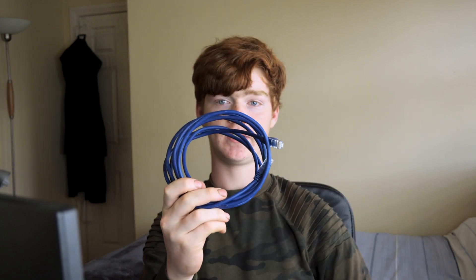Did you buy a brand new Ethernet cable and find out your speeds were still terrible? You probably should have watched this video, because in this video I'm going to explain everything you need to know for buying Ethernet cable.